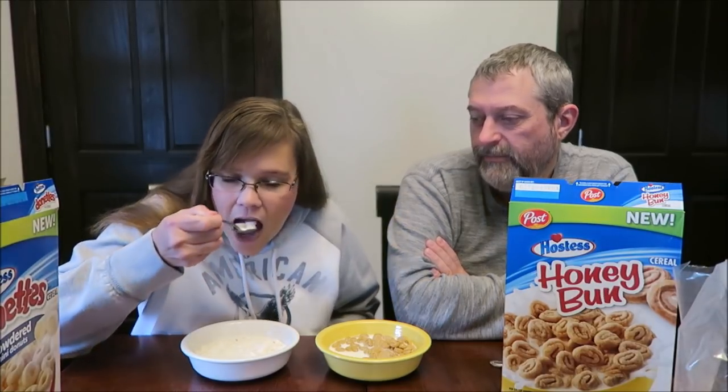I want to see if it's still crunchy in milk — I hear crunch. Going from the honey bun back to the donuts, it's like there's so much difference in flavor. The honey bun has so much more flavor than the powdered donuts. I truly like them both. The donuts are more of a plainer cereal — just vanilla, a simple flavor — whereas this one has some layers to it.